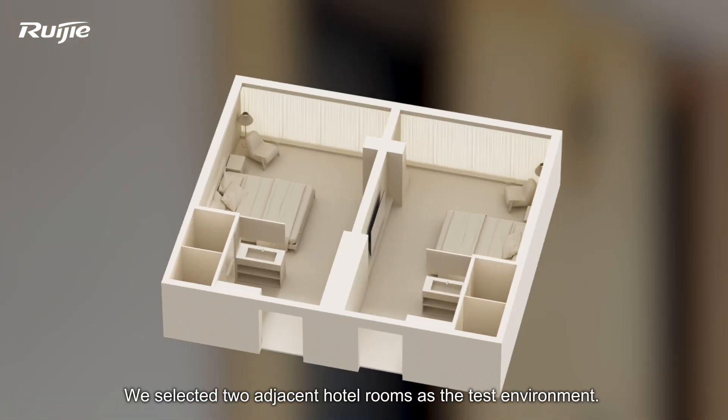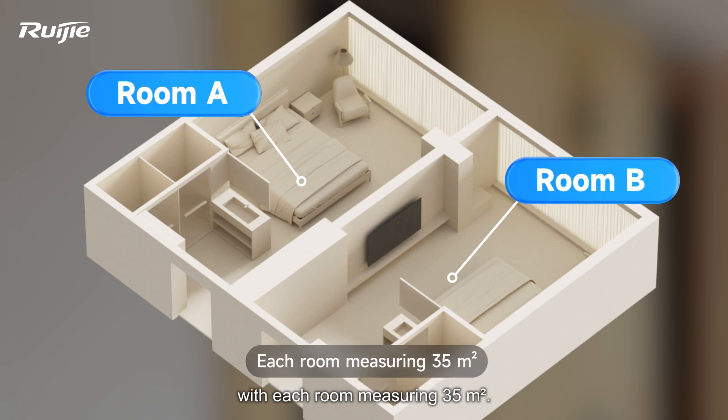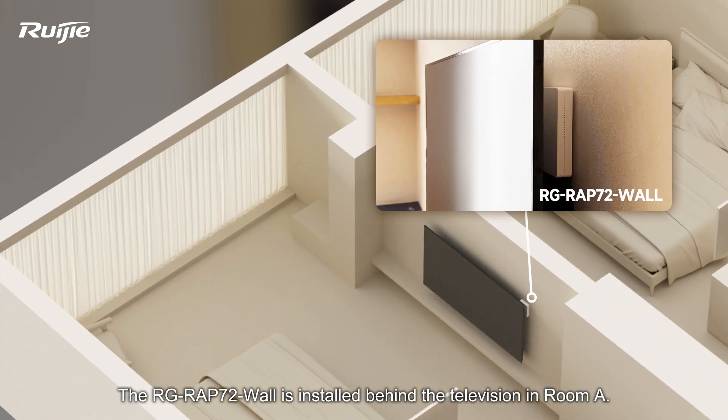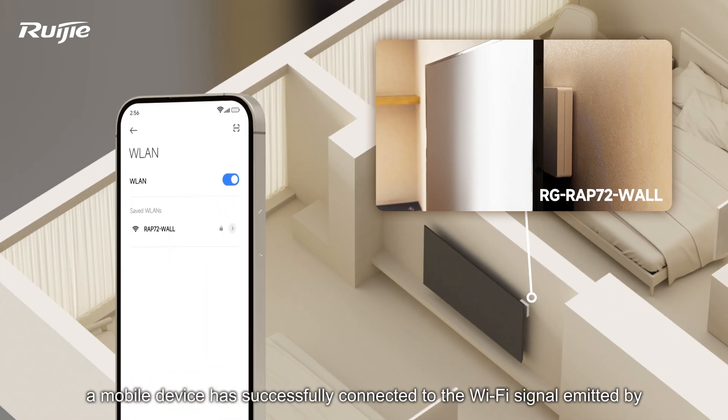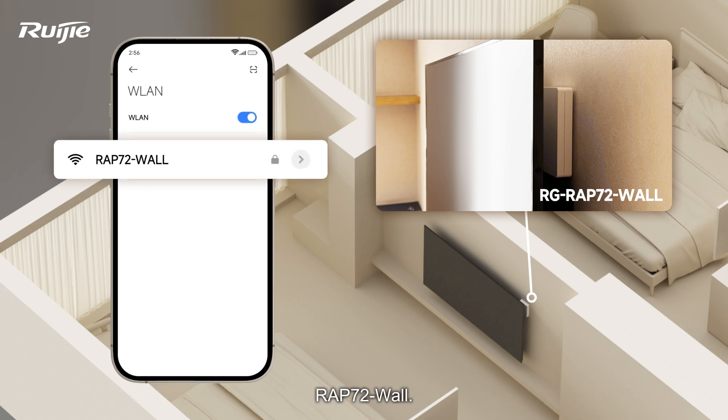We selected two adjacent hotel rooms as the test environment. The rooms have identical layouts, with each room measuring 35 square meters. The RGRAP-72 wall is installed behind the television in room A. A mobile device has successfully connected to the Wi-Fi signal emitted by the RAP-72 wall.